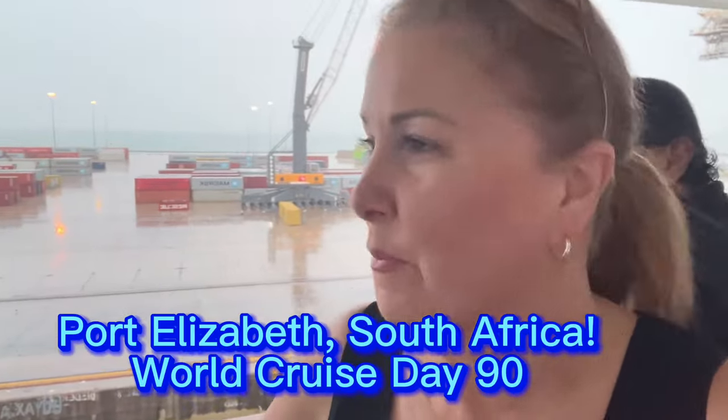Good morning from Port Elizabeth, South Africa. Welcome to Port Elizabeth! We were actually supposed to stop a couple days ago in Port Richards, but the weather has been a little choppy and they weren't able to dock. We're doing a safari — I can't wait to check it out. It's going to be a great day in South Africa.